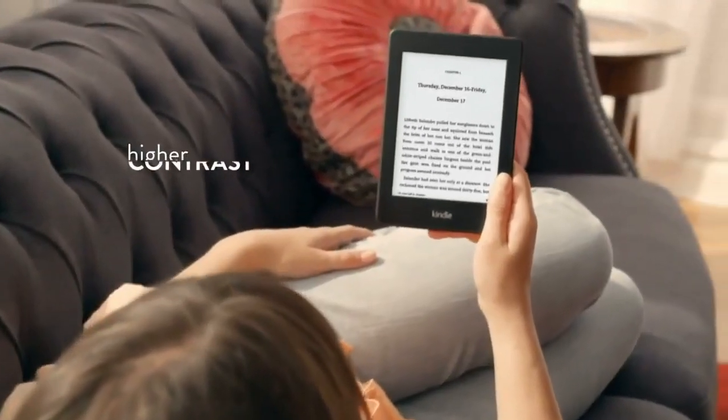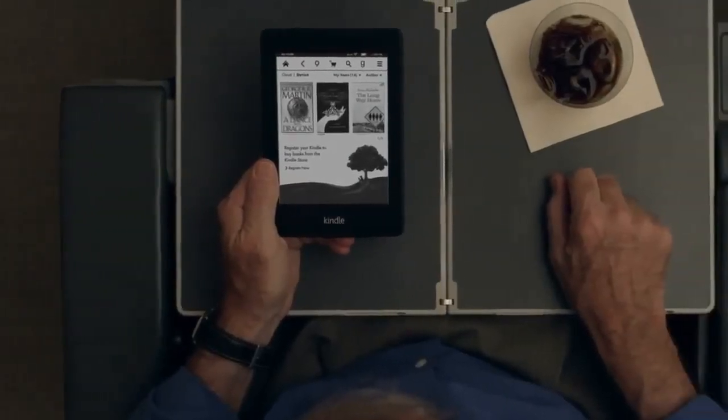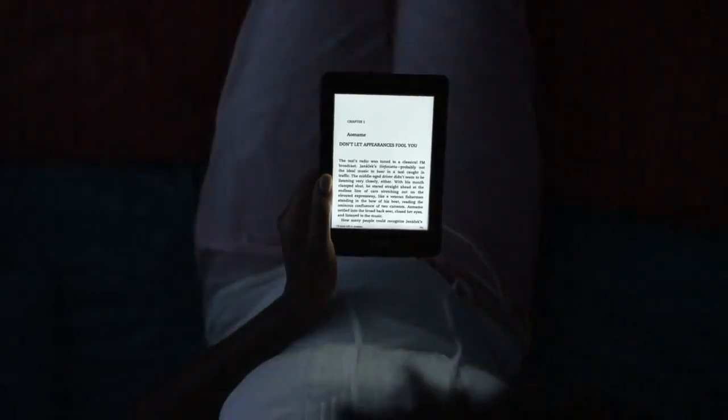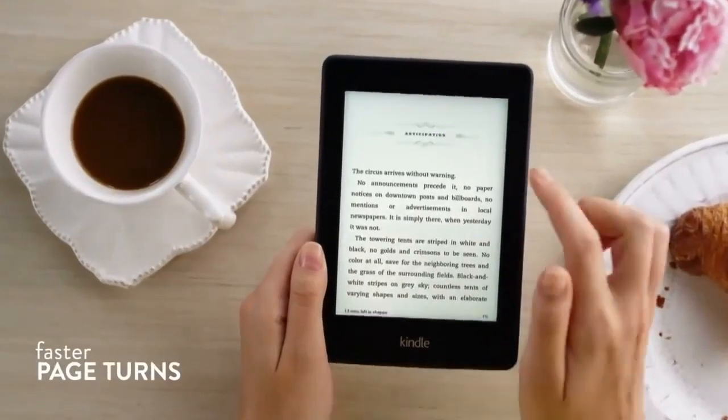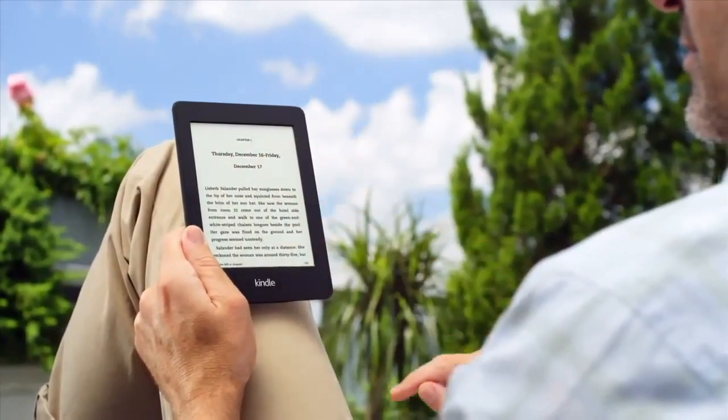Sharper contrast for whiter whites and blacker blacks. A brighter display and next-generation built-in light for perfect reading any time of the day or night. A 25% faster processor for smooth, fast page turns and book opens.